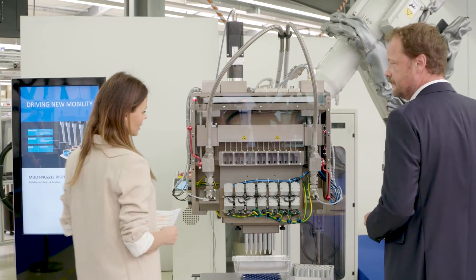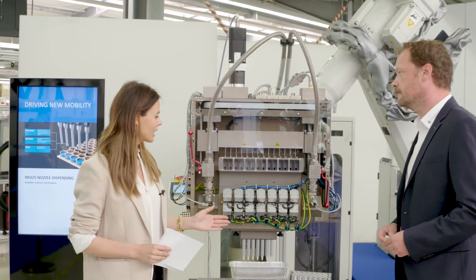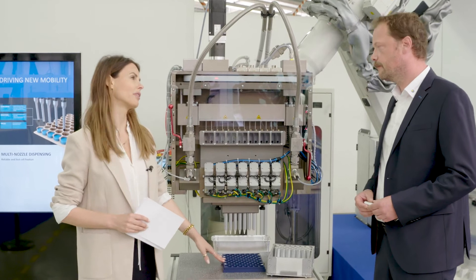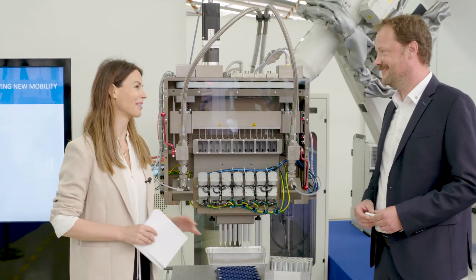Mark, you just mentioned honeycomb. Can you show me how exactly it works with multi-nozzle dispensing together with honeycomb? We have prepared the live dispensing here. Let me take the battery module and let's go. So we are right now here at the multi-nozzle dispenser and here we have the honeycomb. How does it work? Where does the magic happen?